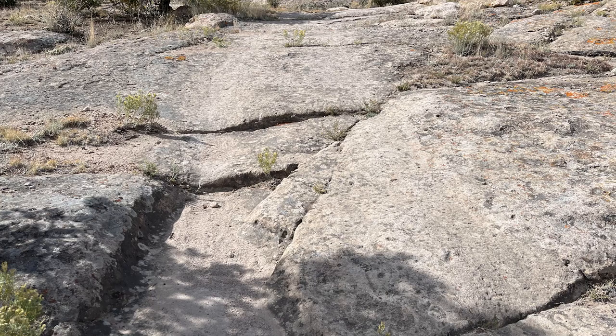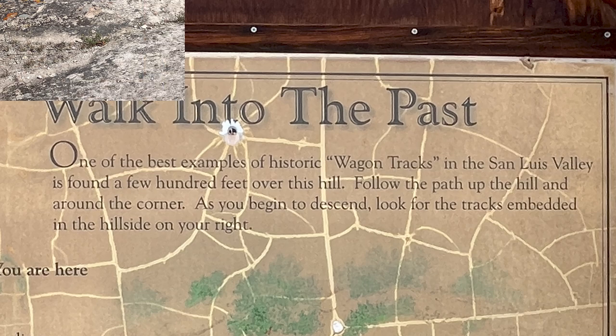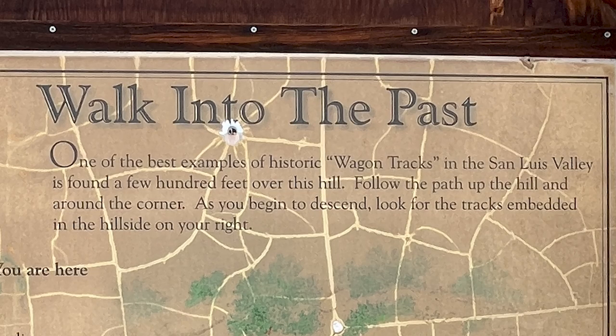Walk into the past. One of the best examples of historic wagon tracks in the San Luis Valley is found a few hundred feet over this hill. Follow the path up the hill and around the corner. As you begin to descend, look for the tracks embedded in the hillside on your right.